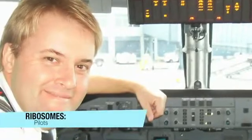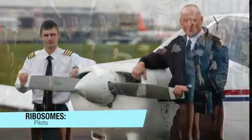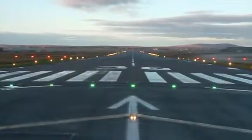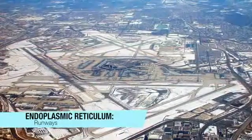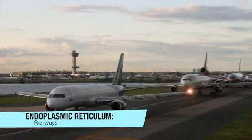Next, we have the ribosomes. They are given instructions by the nucleus to synthesize proteins. In an airport, the ribosomes are the pilots. They make the passengers and luggage arrive at the airport. The pilot lands the plane, carrying with him the passengers and the luggage, and they travel on the runway to their final destination.